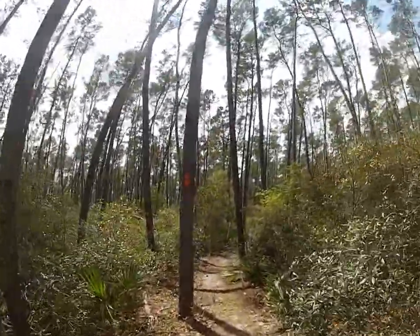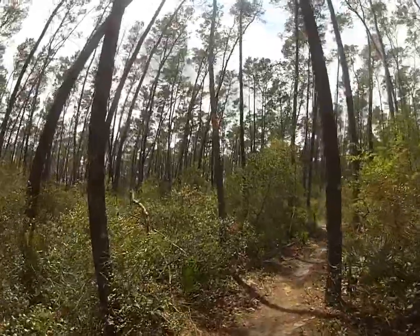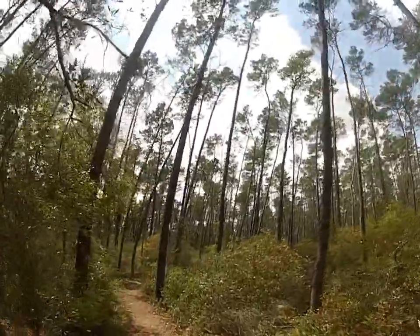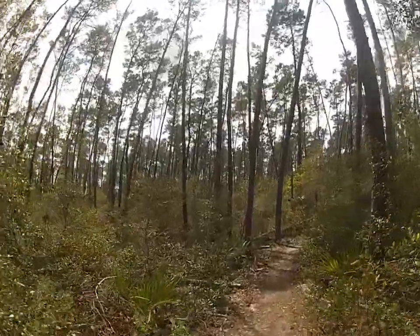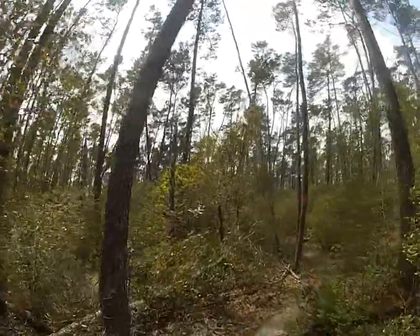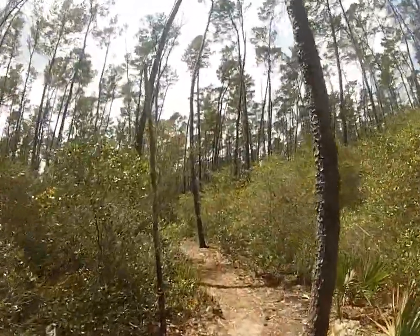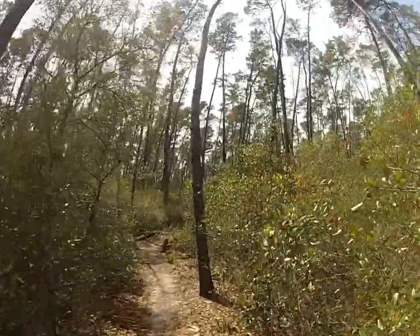It's a peaceful day out in the forest, warming up quite nicely — about 85 degrees Fahrenheit, partly sunny skies. Perfect weather for a dip in the springs, which we'll be doing shortly once we get to the Alexander Springs trailhead area. In the meantime, just gonna walk through this forest and enjoy the scenery.